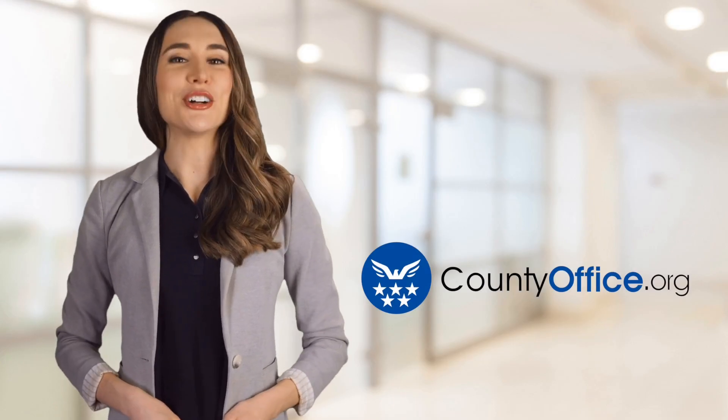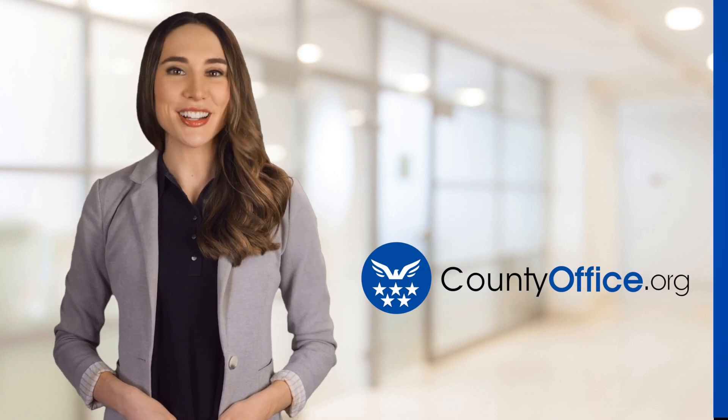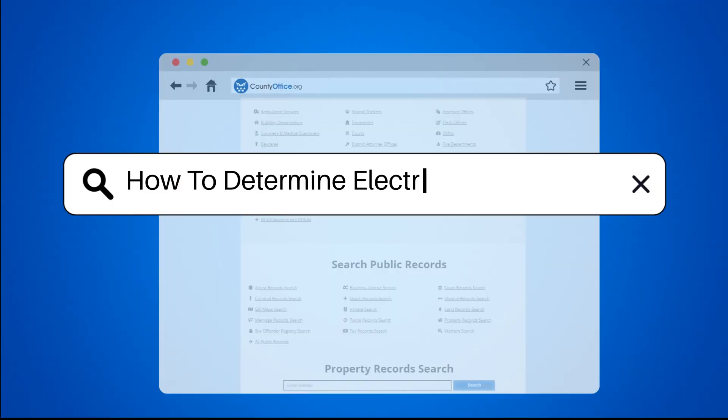Welcome to County Office, your ultimate guide to local government services and public records. How to determine electrical service size?